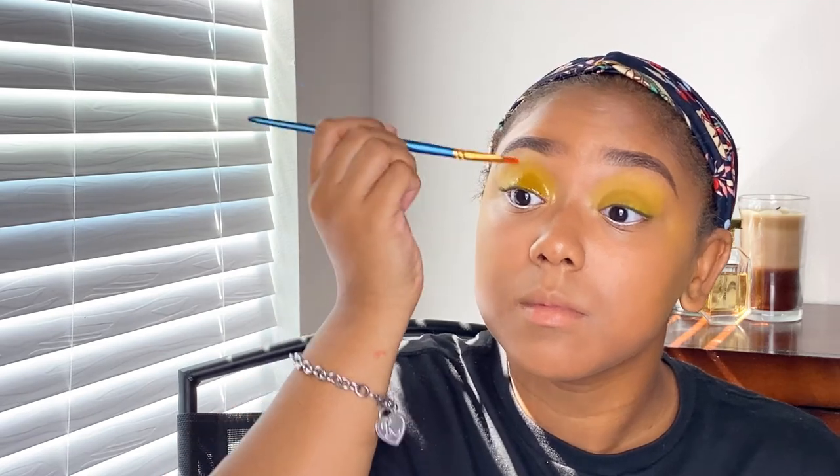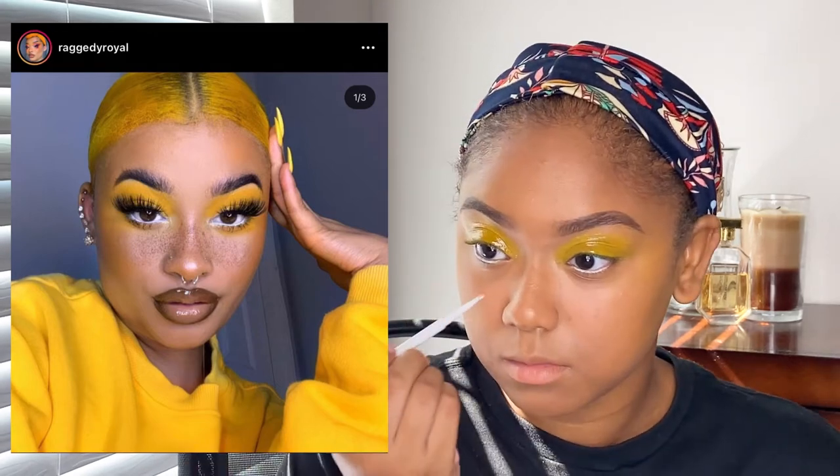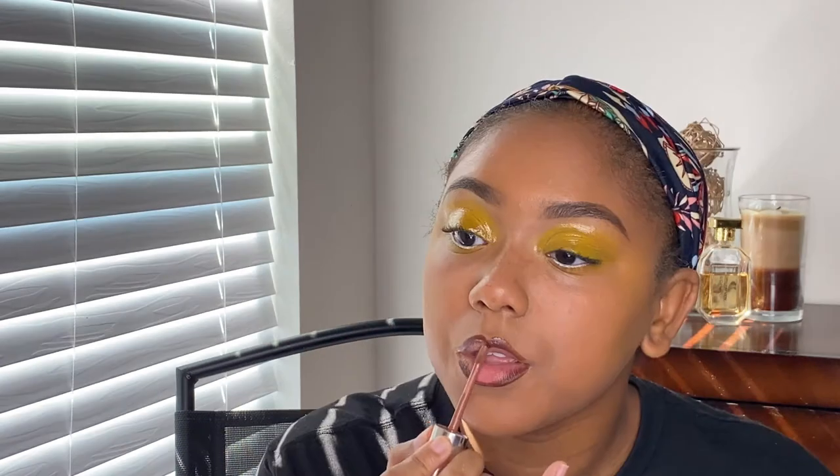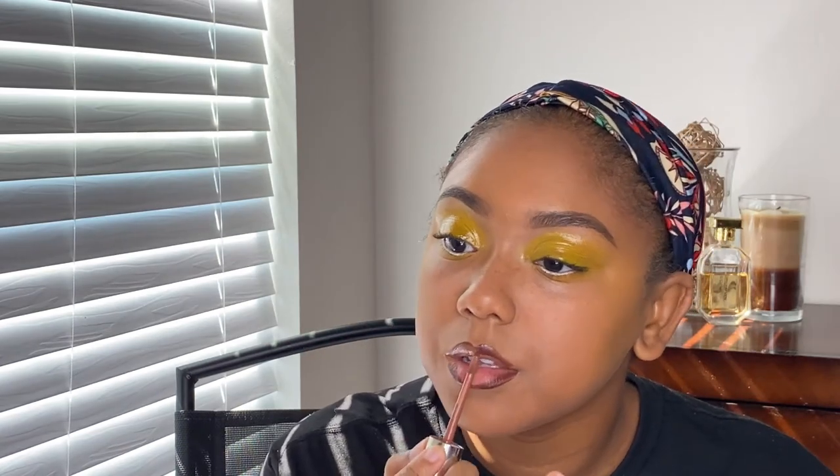I'm always the first person to save her stuff and be like, 'I have to recreate this.' For this look, I did a glossy eyelid — I've done it before on my channel but never in color. I always thought it wouldn't look right on me, like there's no way I could pull this off, but I did it anyway and I was low-key obsessed. She's also known for doing faux freckles, which I tried out. I was really, really happy with the outcome.